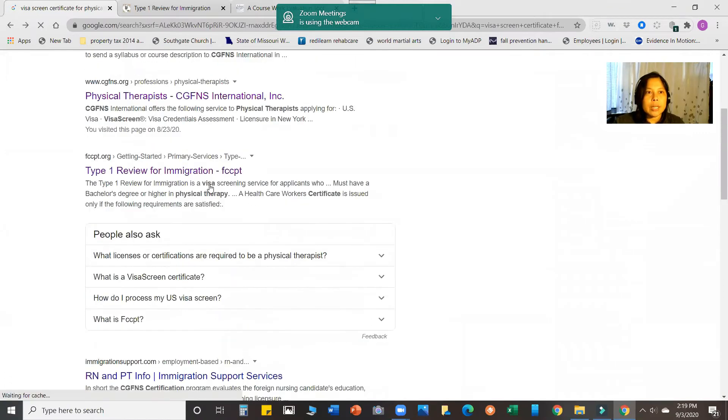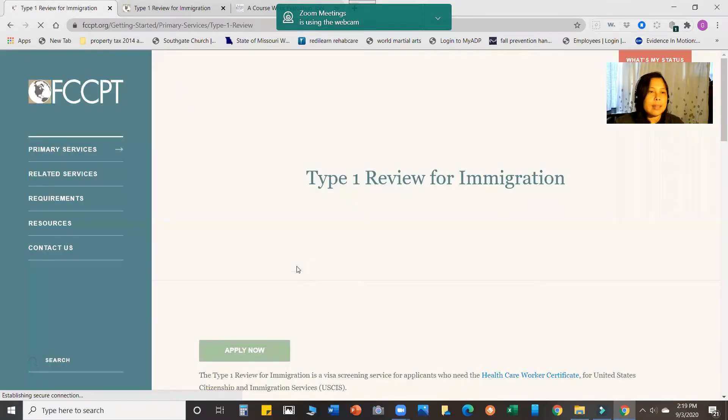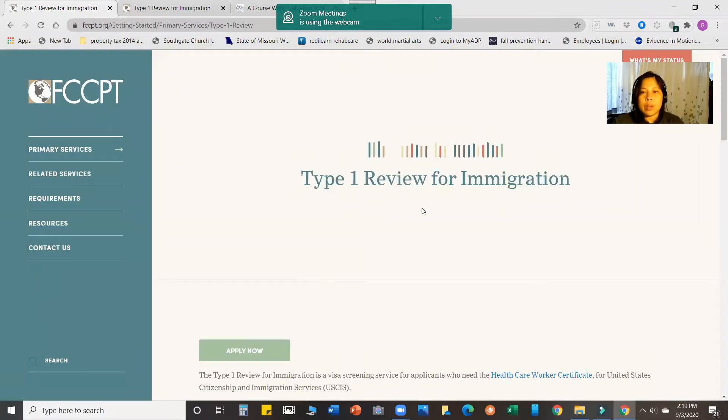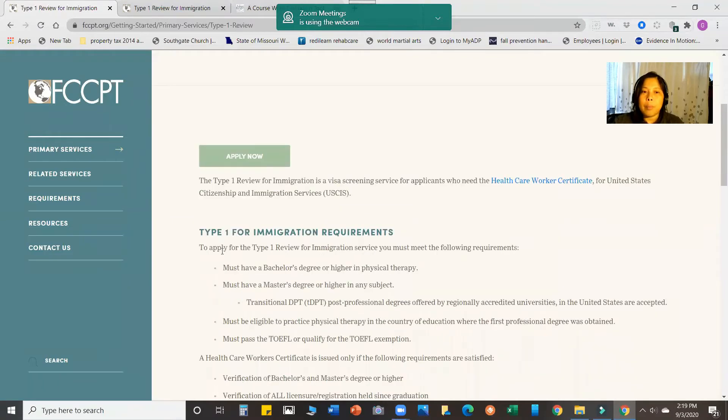I'm going to share my screen. I Googled 'Visa Screen Certificate for Physical Therapists' and clicked on the Type 1 Review for Immigration on the FCCPT website. That will take you to a very helpful page — the Type 1 Review for Immigration on FCCPT. I suggest that you go through this page.